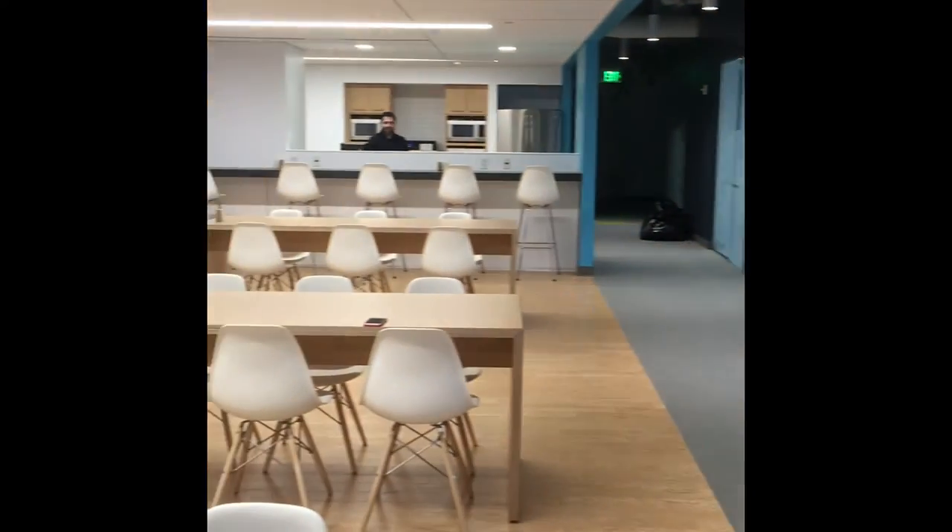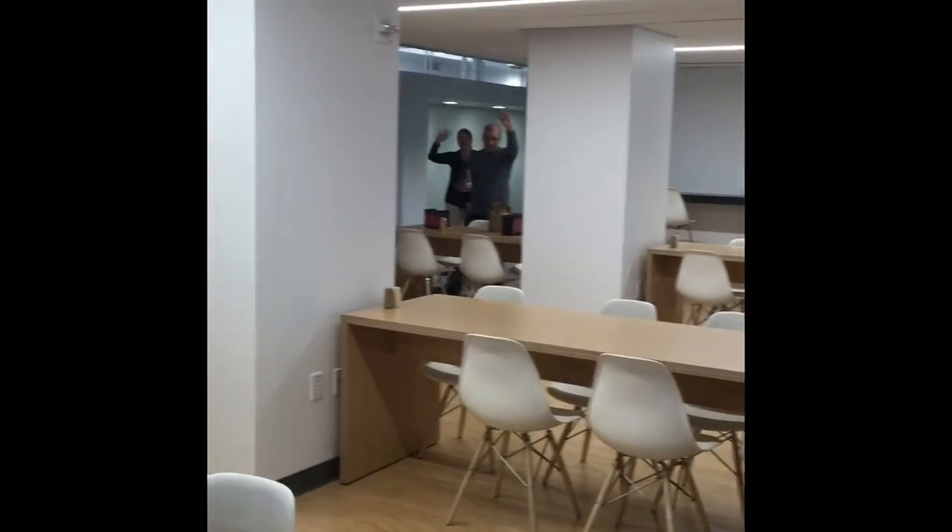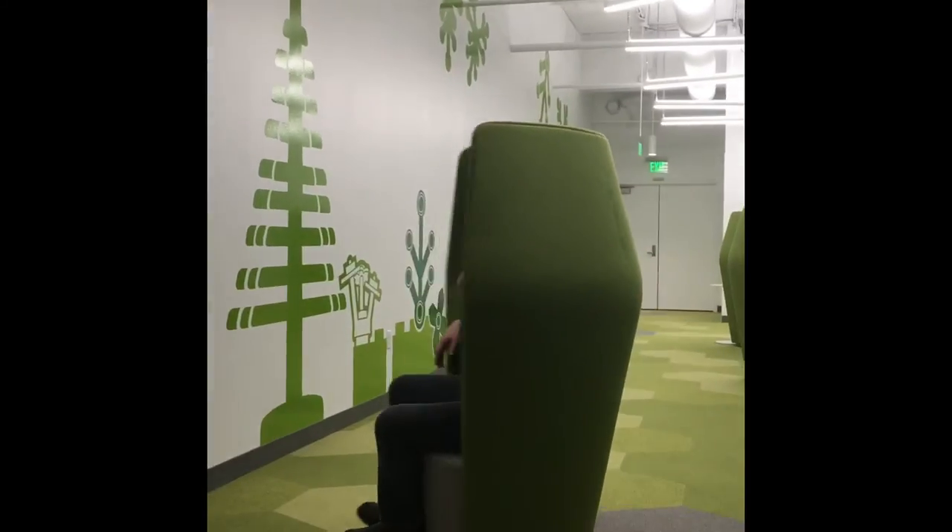Say hi to Juan. Say hi to Matt. Say hi to Daniela. We're all here getting everything ready. Welcome to the Sky Park — the new home of customer service.